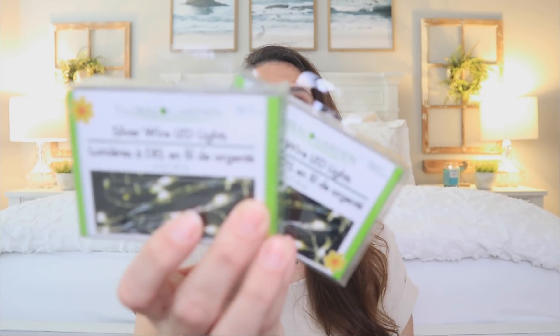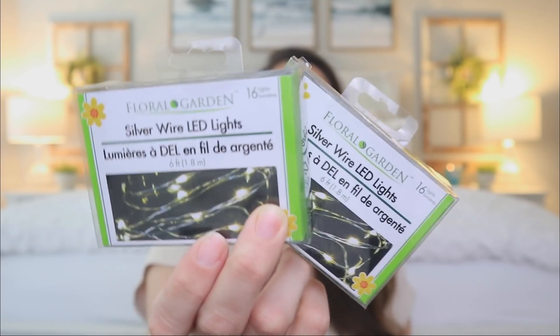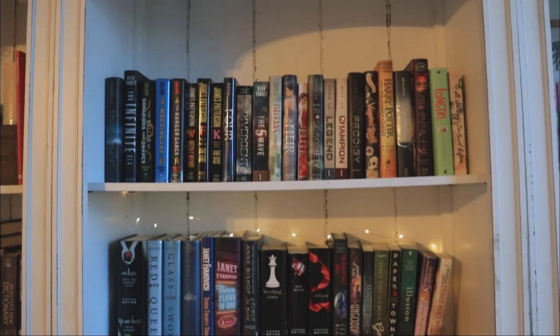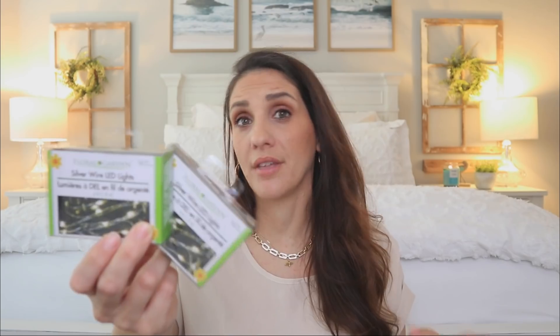I've been meaning to pick up more of the silver wire LED lights — they also have these in rose gold wire, but I prefer the silver. I actually use these for my home library, stringing them through my books. It's a manual process — I have to reach in every night to flip the switch on — but I don't mind it at all. I love the ambiance they create.